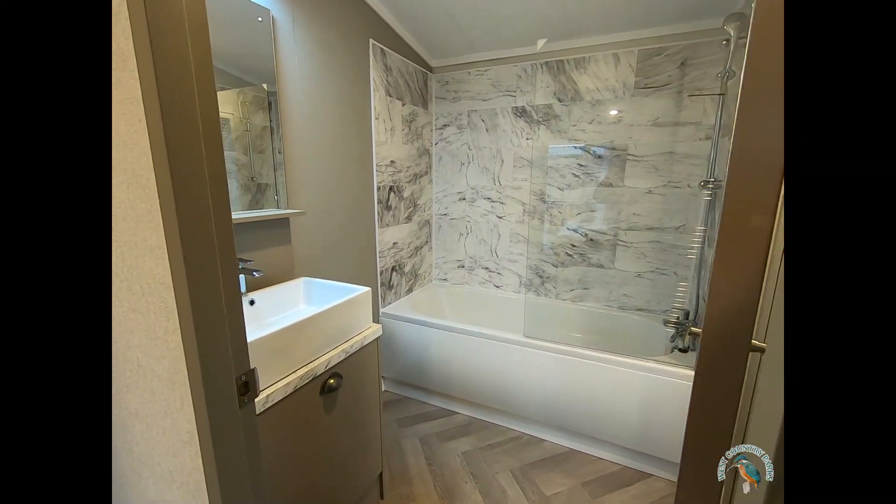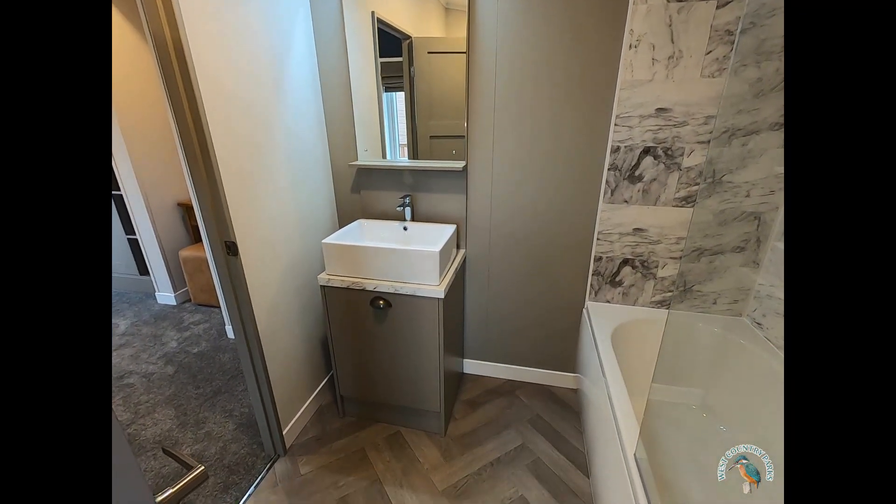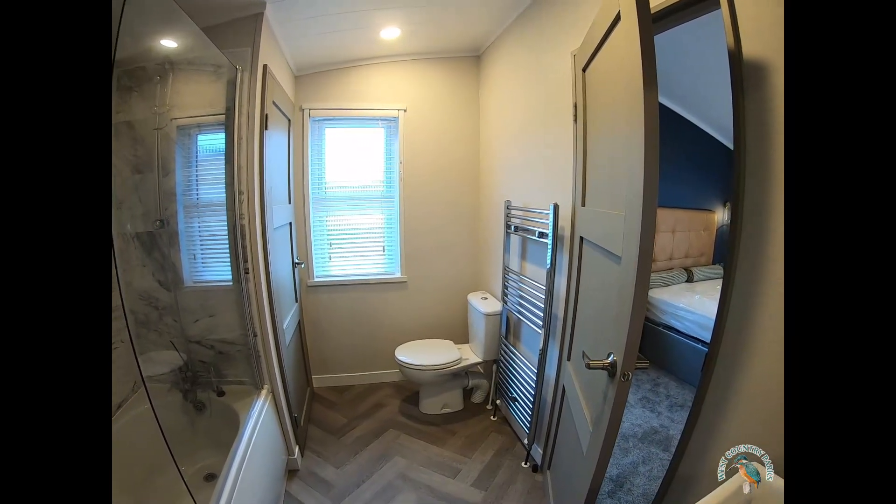The master ensuite bathroom comes complete with a large bath and an overhead shower, marble tiles, illuminated mirror and a heated towel rack.